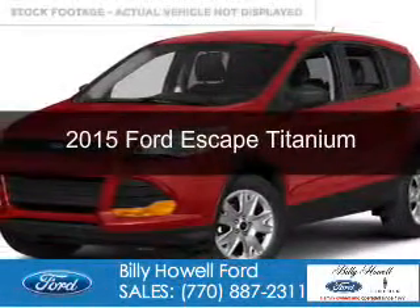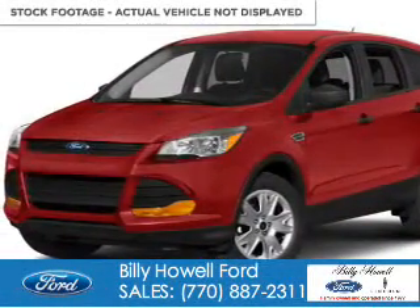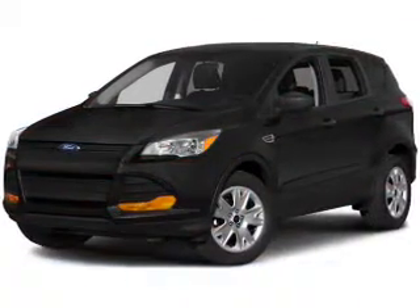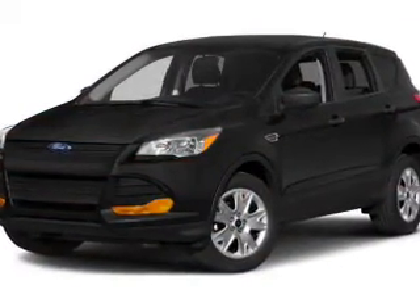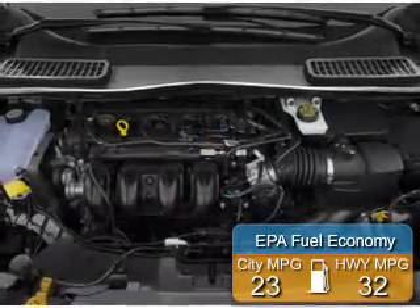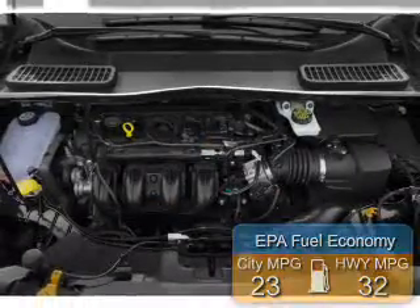This is a new 2015 Ford Escape. It's powered by front wheel drive, a two liter four cylinder engine and a six speed automatic transmission. Great fuel efficiency saves you money by requiring fewer trips to the gas station.